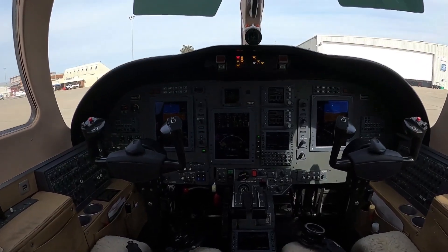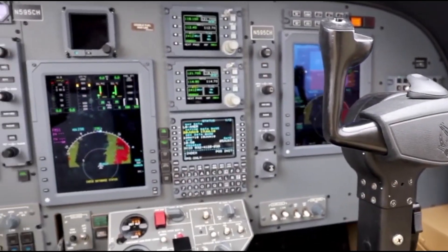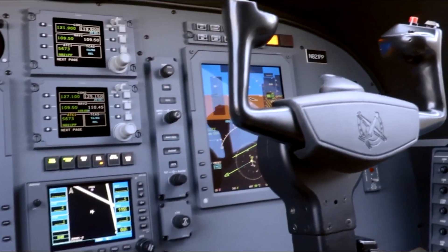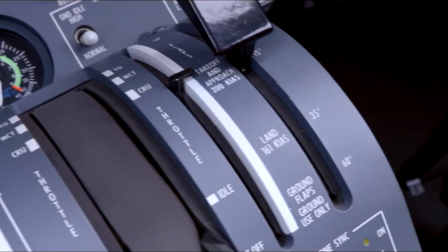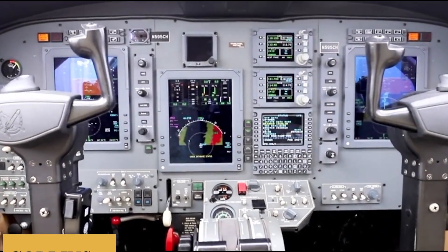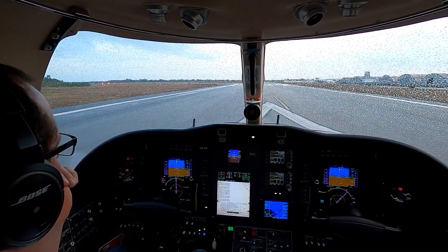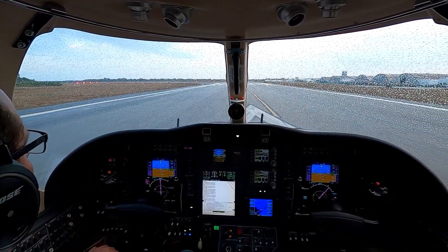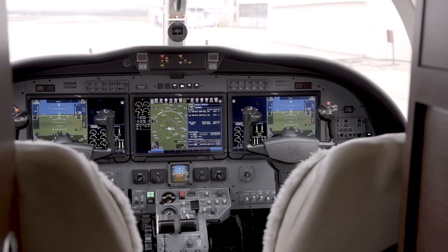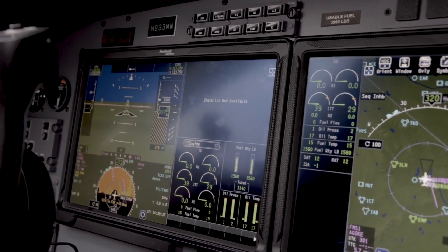Now let's step into the cockpit. The CJ2 Plus boasts an ergonomic design that aims for functionality and pilot comfort. With its width measuring approximately 5 feet 1 inch, or 1.55 meters, pilots have reasonable space for maneuvering. The seating is adjustable and provides sufficient lumbar support, catering to long operational hours. The star of the cockpit is the Collins ProLine 21 avionics suite. The PFDs and MFD are presented on three 8 by 10 inch high-resolution LCD screens, offering excellent clarity and brightness. The FMS in the ProLine 21 is a fully integrated system providing robust navigation capabilities, with features like V-speed calculations, real-time flight optimization, and advanced flight planning functionalities.